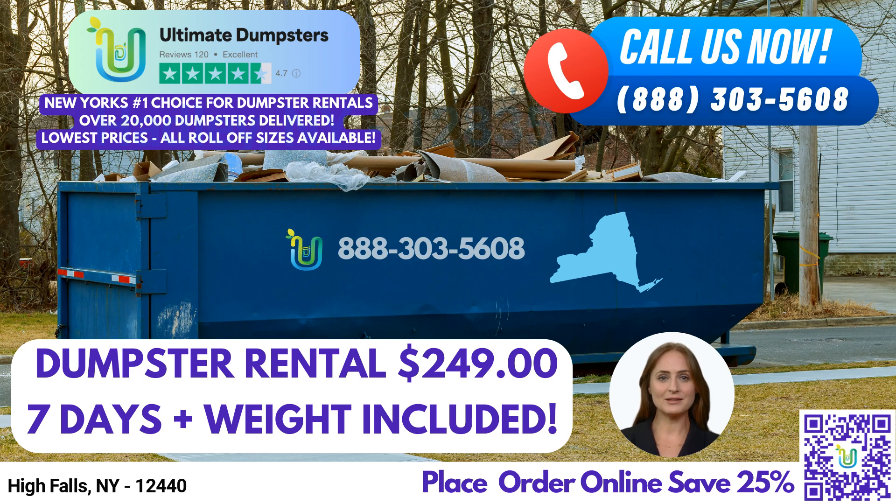At Ultimate Dumpsters, we pride ourselves on our nationwide coverage, delivering reliable roll-off dumpster rentals to over 50,000 cities across 50 states and 3 countries. We work diligently to source the best and cheapest local providers, ensuring you receive top-notch service and value for your money. With a stellar 4.5-star rated reputation, Ultimate Dumpsters has become a trusted name in the industry. Our commitment to customer satisfaction and prompt service has earned us the trust of countless clients in High Falls, New York, and beyond.